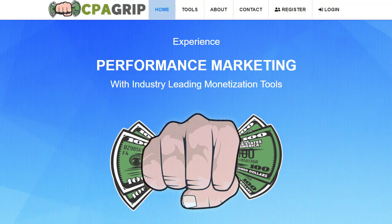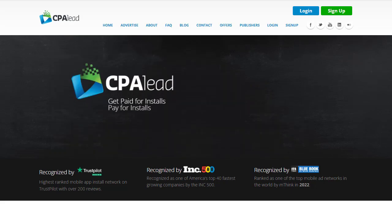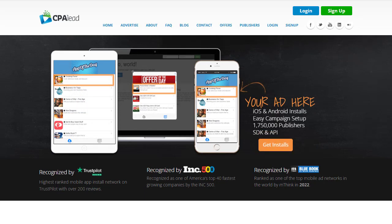Hey guys, welcome back with another brand new and exciting strategy. Today we are going to share with you an insane strategy that you have never seen before. I'm going to share with you two different traffic sources where you can easily promote your CPA offers with targeted geographic traffic — millions of free traffic with hungry buyers ready to convert. This method works with CPA marketing as well as affiliate marketing.